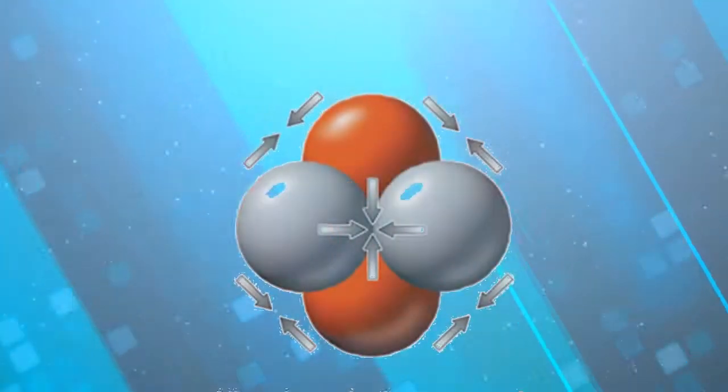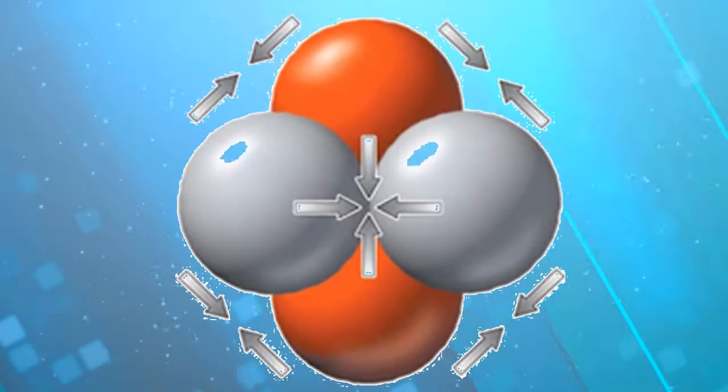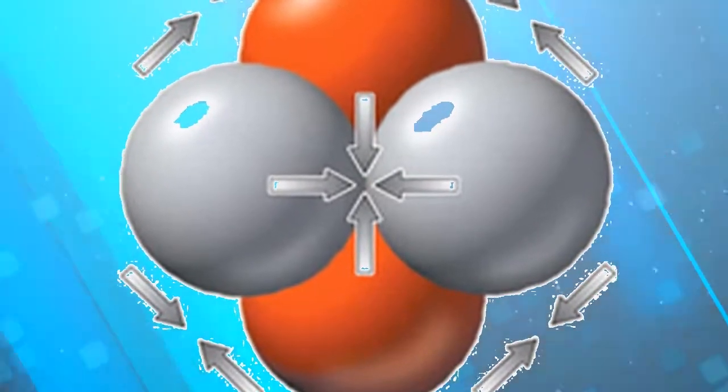With the nuclei moving fast enough to break the Coulomb barrier, the strong force — the force that binds protons and neutrons together — takes over and binds the nuclei together, creating a new atom and releasing a tremendous amount of energy.